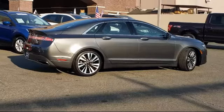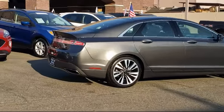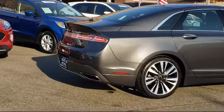It also features keyless entry, navigation, steering wheel controls, tire pressure monitoring system, and has less than 10,000 miles on the odometer.